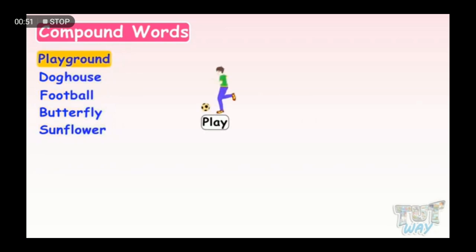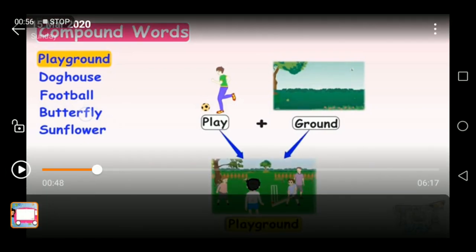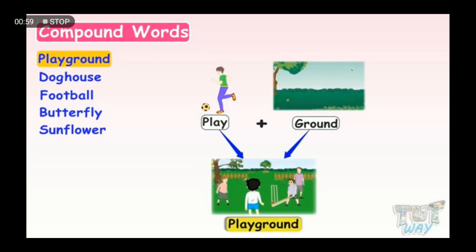Play and ground join together to make playground. As you can see on the screen with me, we have the word playground. The word playground is a compound word. It consists of two small words — the word play plus the word ground — combined together to make the compound word playground.